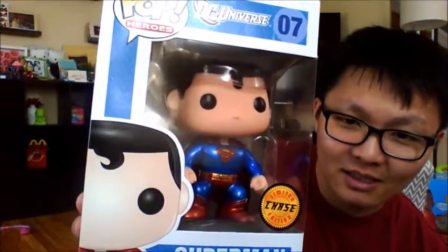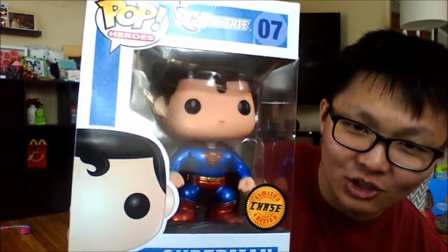Hi guys, King here. We just came back from Walmart and we scored ourselves an epic Funko Pop find. In the week of the release of Batman v Superman, I got myself out of the claw machine for $2 a metallic chase limited edition Superman.